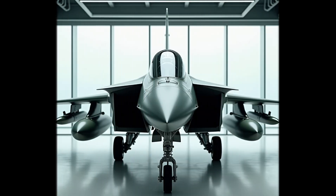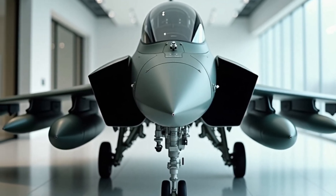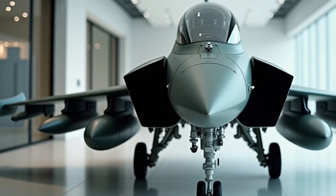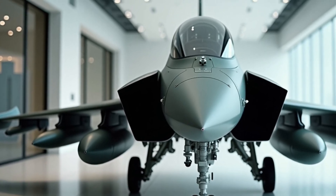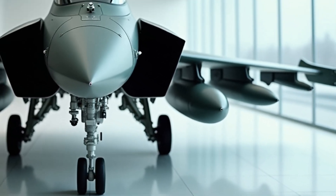Hello and welcome back to our channel. Today, we're going to talk about a multi-role fighter aircraft that's been making waves in the aviation world. It's called the Boeing F-15EX Eagle, and it's the latest variant of the iconic F-15 Eagle.